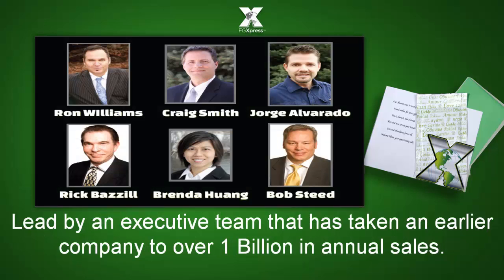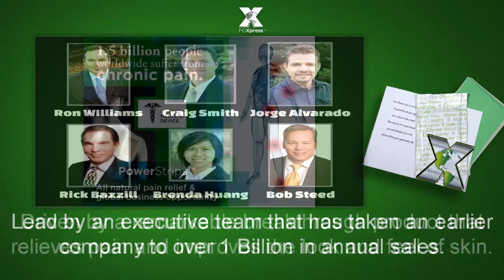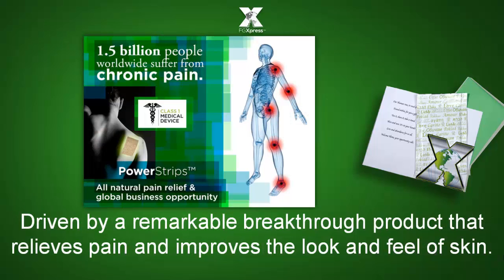Led by an executive team that has taken an earlier company to over $1 billion in annual sales, driven by a remarkable breakthrough product that relieves pain and improves the look and feel of skin.